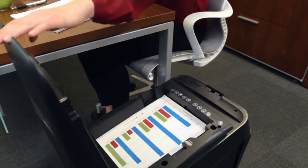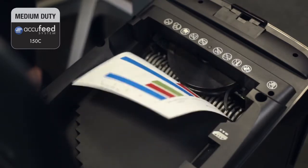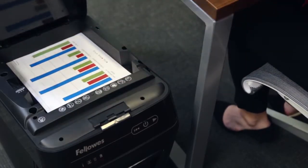What makes the AutoMax 150C truly walk-away is its proprietary AccuFeed system, which shreds common stacks of paper, including glossy paper, double-sided color-printed paper, and even crumpled paper.